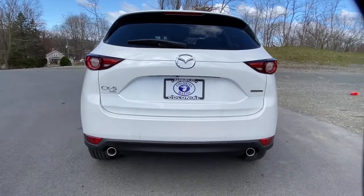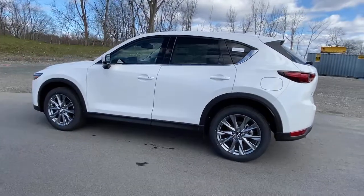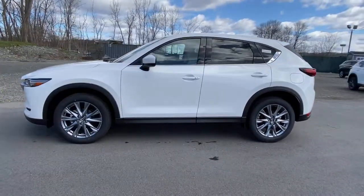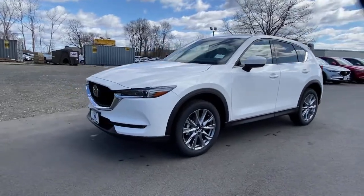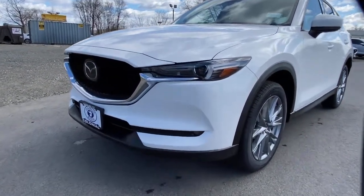The following are some of this vehicle's highlighted options: keyless entry, power passenger seat, sunroof, satellite radio, leather steering wheel, rear spoiler, traction control, intermittent wipers, cruise control, and power windows.